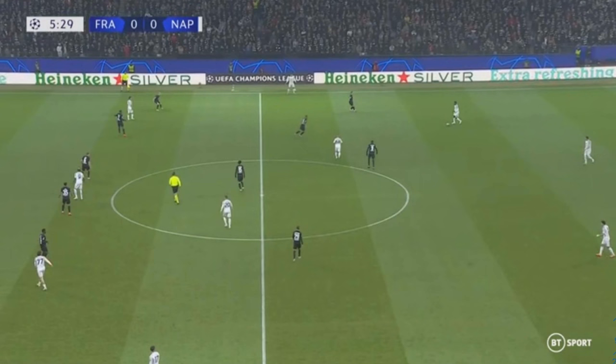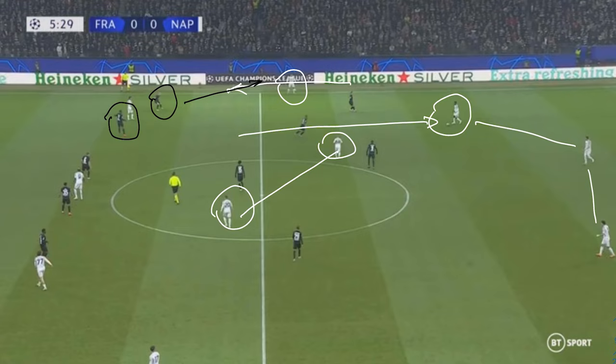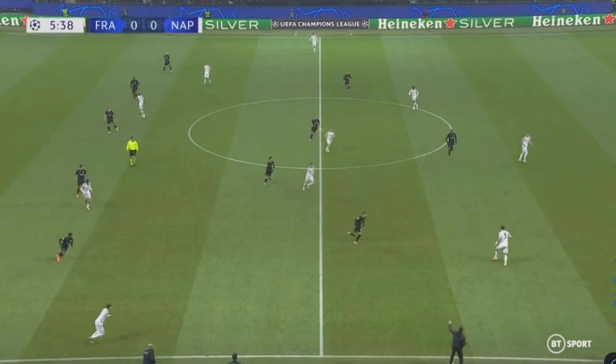We see what I mentioned with Anguissa dropping into that right-sided centre-back or right-back position to create a back three. Then you've got a two with Zielinski dropping to pair with Lobotka, allowing Di Lorenzo to push higher on the right-hand side. This creates indecision for the wide-sided centre-back of Eintracht Frankfurt, because the wing-back wants to push out wide but doesn't want to do it too early — otherwise he might expose his centre-back. Eventually the ball is passed out towards the left-hand side, with the two centre-backs preferring to play more towards that side of the pitch.